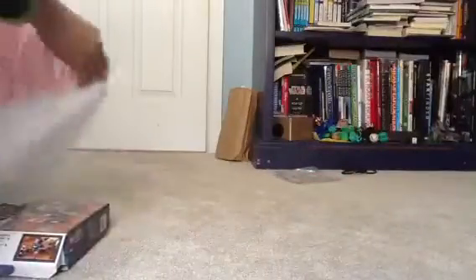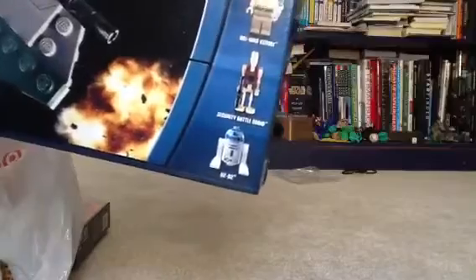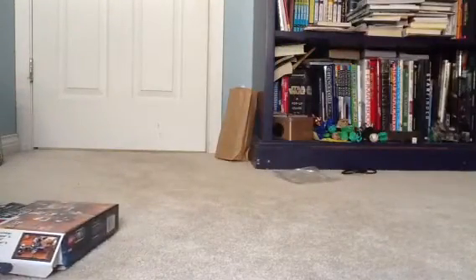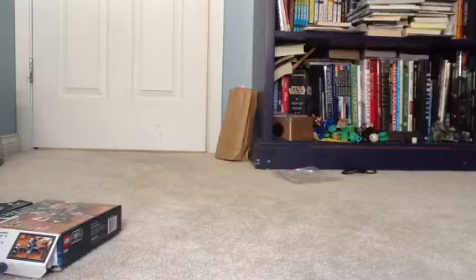The last and biggest one, which is a Target exclusive, is Anakin's Jedi Interceptor. It comes with five minifigures — new and hard-to-find ones too: Anakin, Newt Gardner, Obi-Wan, Security Roger, and another R2. I'll be getting a review out on those soon, if not right now.